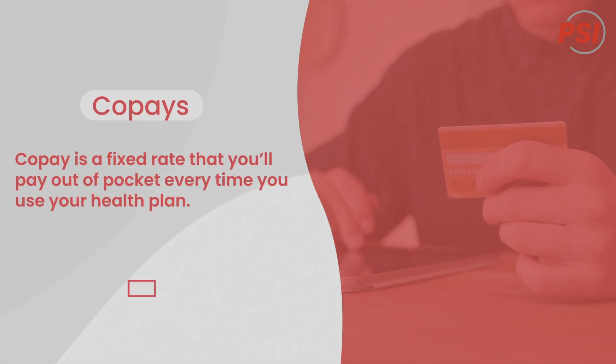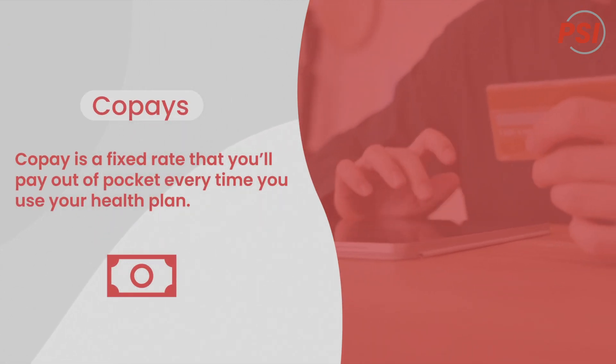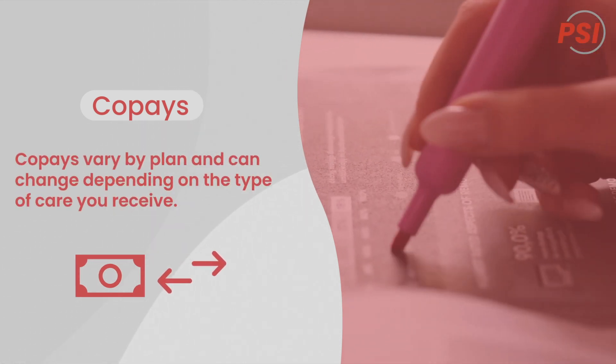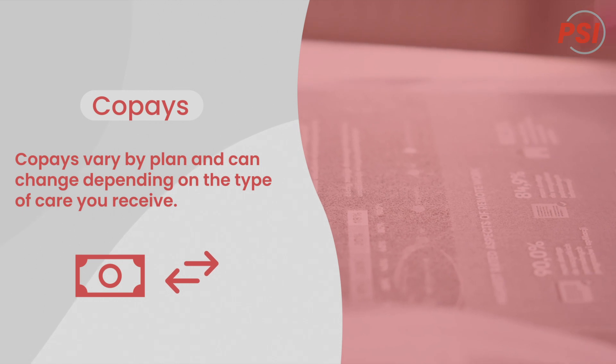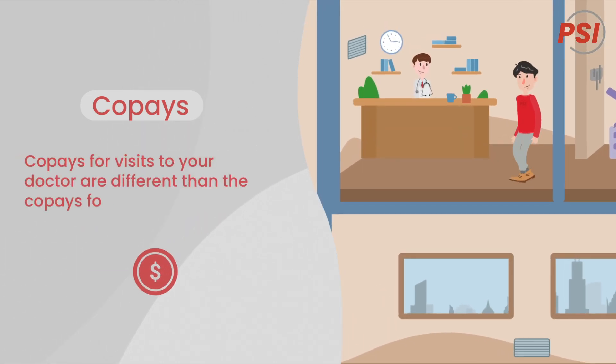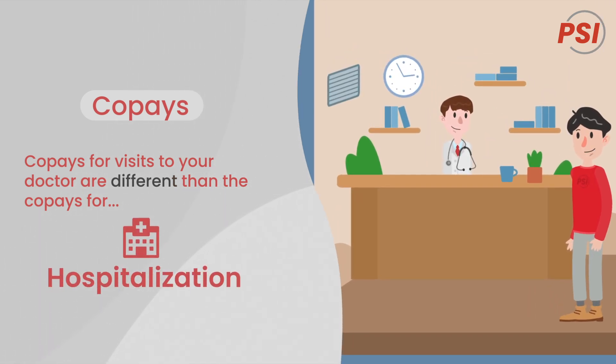A co-pay is a fixed rate that you'll pay out of pocket every time you use your health plan. Co-pays vary by plan and can change depending on the type of care you receive. For example, the co-pay John pays to visit his doctor is different than the co-pay he pays for hospitalization.